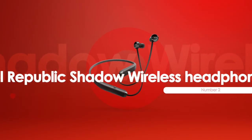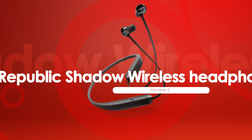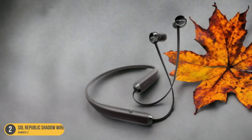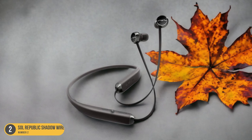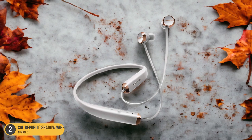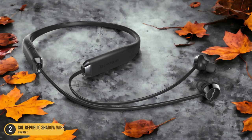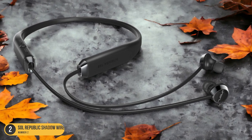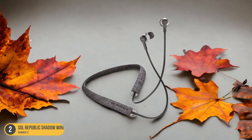At number 2, we have Soul Republic Shadow Wireless Headphones, best for budget. On a budget but still looking for quality sound and sleek design? The Soul Republic Shadow Wireless Headphones might just be the perfect fit. These headphones boast a relatively sleek design with quick access controls on the right arm for volume and playback adjustments. Available in black, black/red, gray, and gold, they offer style options to suit your preference. While not the most comfortable for sports, they deliver impressive sound quality for their price range.